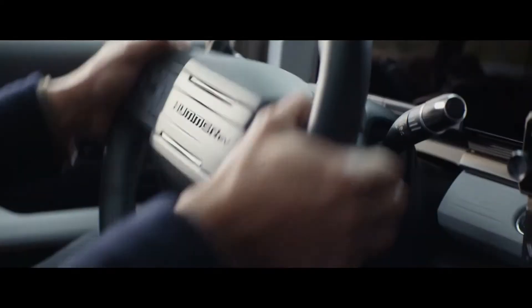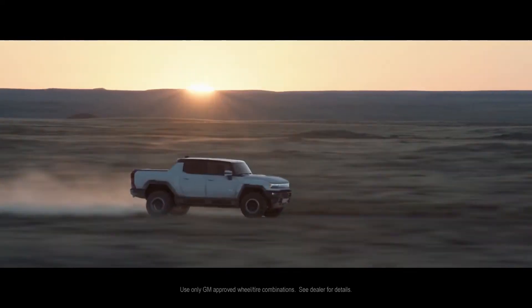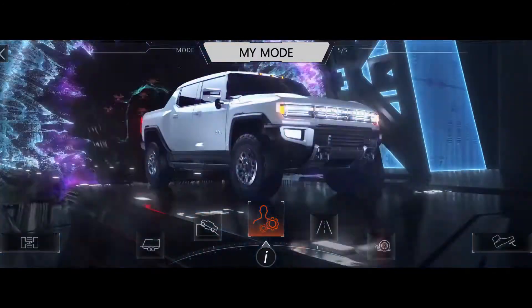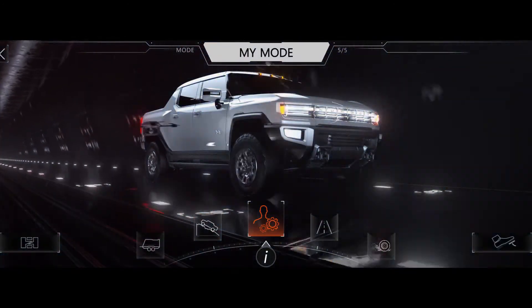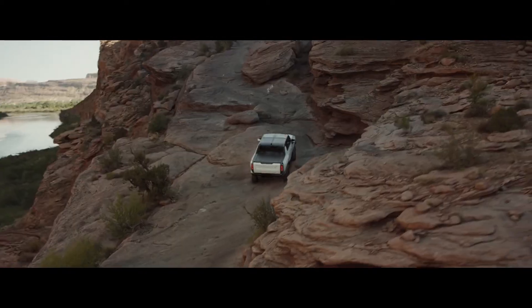Things get even more revolutionary when you head off the pavement. It all starts with towering ground clearance from specially engineered 35-inch tires. With customizable drive modes, Hummer EV puts a whole new level of off-road mastery at your fingertips.